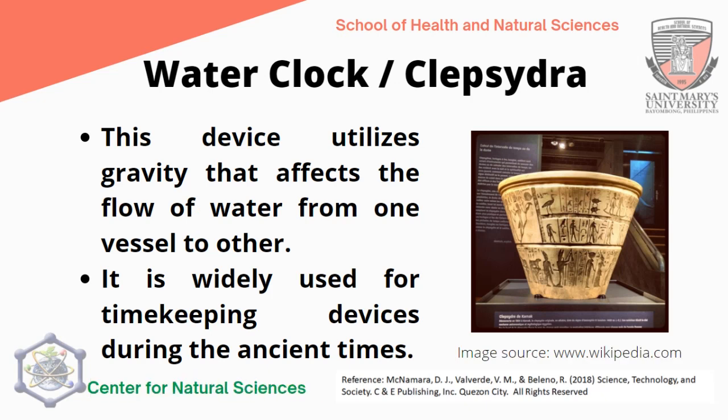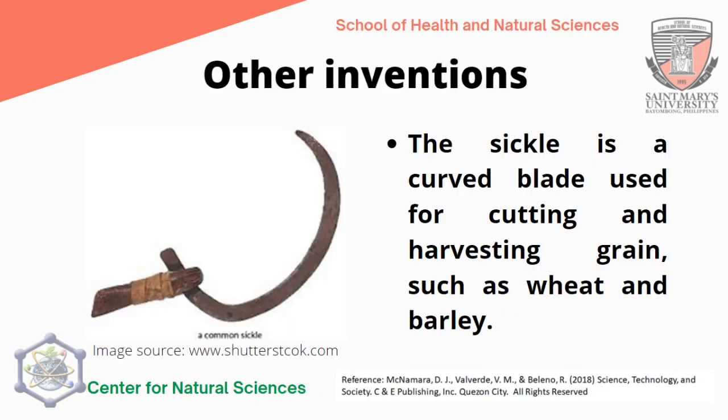The water clock, or clepsydra, utilizes gravity affecting the flow of water from one vessel to another, and was widely used for timekeeping during ancient times. The Egyptians valued time highly and devised this to determine the time. The sickle is a curved blade used for cutting and harvesting grains such as wheat and barley. It was a great tool for food production, as agricultural lands were tilled with the use of the sickle, making it very beneficial to their agricultural lifestyle.